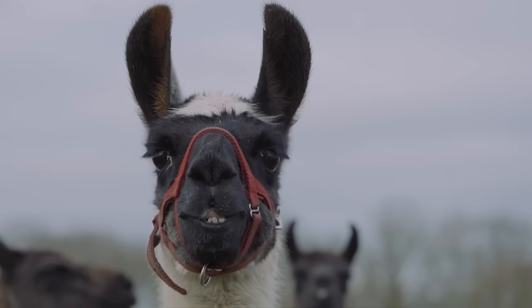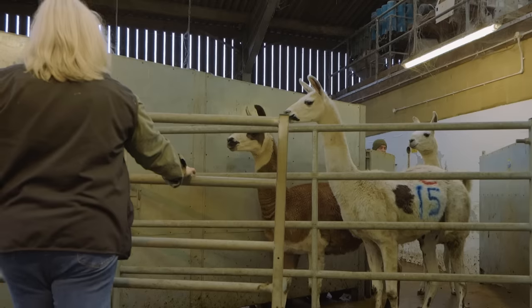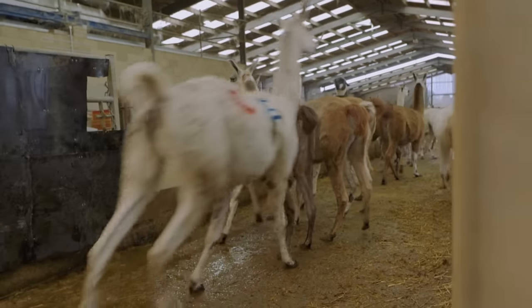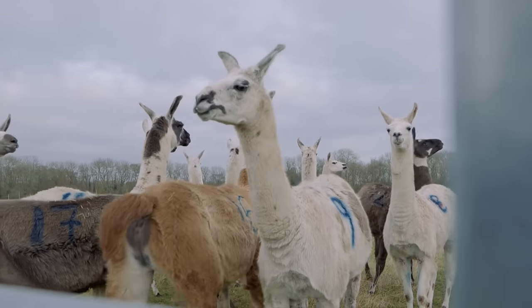How did we first discover that llamas had this different way of their immune system working? That is a story I would love to know the answer to as well. They've been known about since 1993. Different camelids have different proportions — some antibodies in the llama look more like the large human-style antibody, others are the tiny nanobodies we're interested in. Camels have a different percentage of nanobody to large antibody compared to alpacas, who have a different percentage compared to llamas. We don't actually know what the evolutionary advantage of that is — we don't know why their immune systems have come up with this solution, though it must be a solution to a problem because that's how evolution works. But we're very glad they do, because they're very useful.